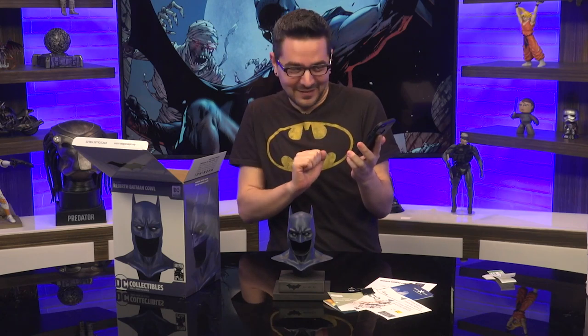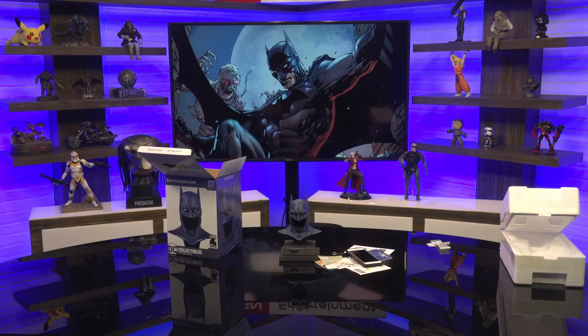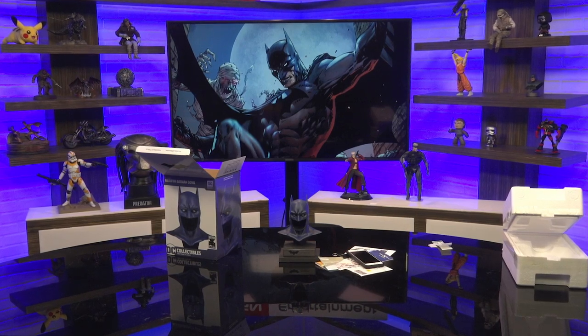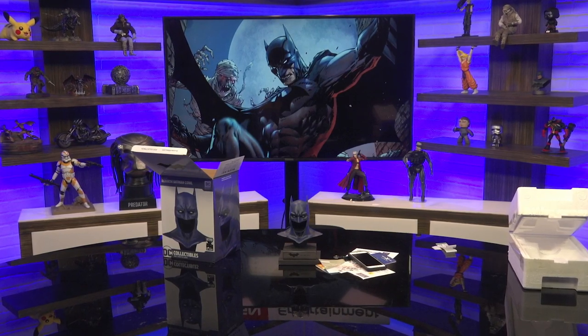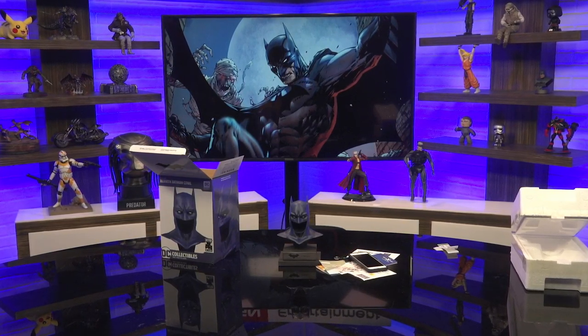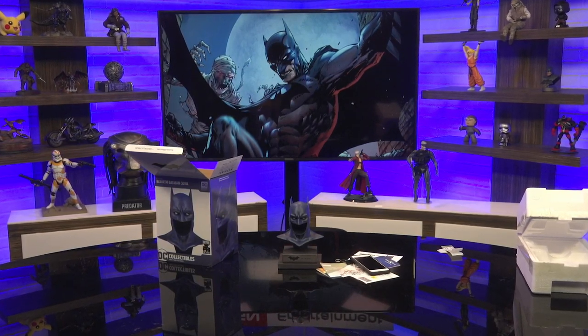Selina. Selina. Look. I'm sorry I got trapped in another dimension with Wonder Boy. It'll never happen again. I'm just gonna leave that right there. I know I'm not the man you deserve, but I'll be the man you need right now. I know I say this sort of thing a lot. It's become kind of a cliche, but I mean it. I mean it, Selina.